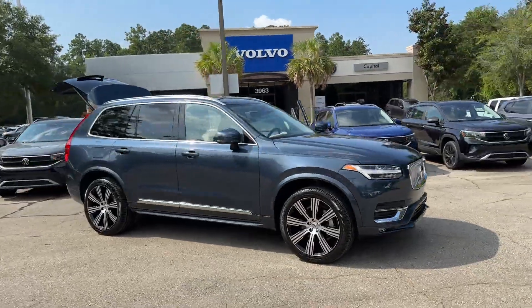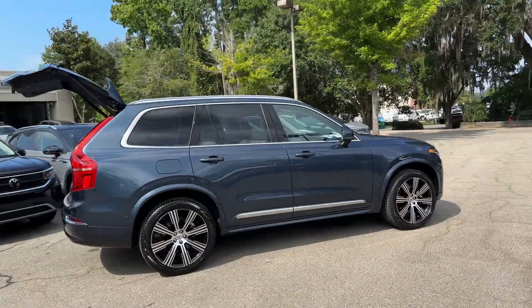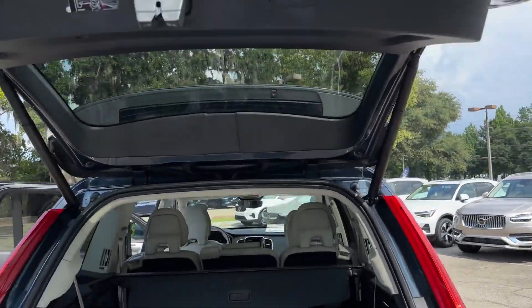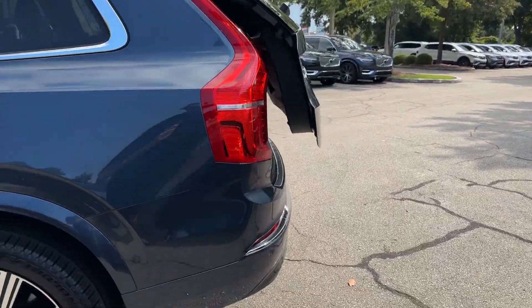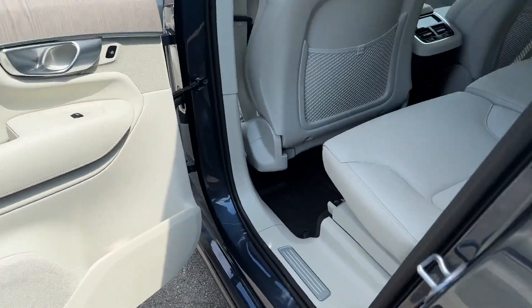2024 Volvo XC90. With less than 10,000 miles on the odometer, this SUV offers space as well as power and performance. It's cleverly designed to maximize convenience and comfort with features such as Lane Keeping Assist, Side View Mirrors with Turn Signals, Lane Departure Warning, and Wi-Fi Hotspot.